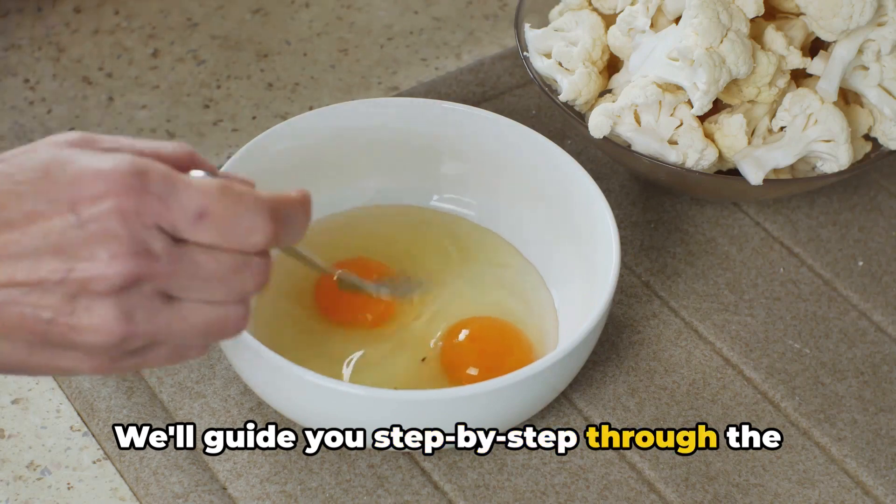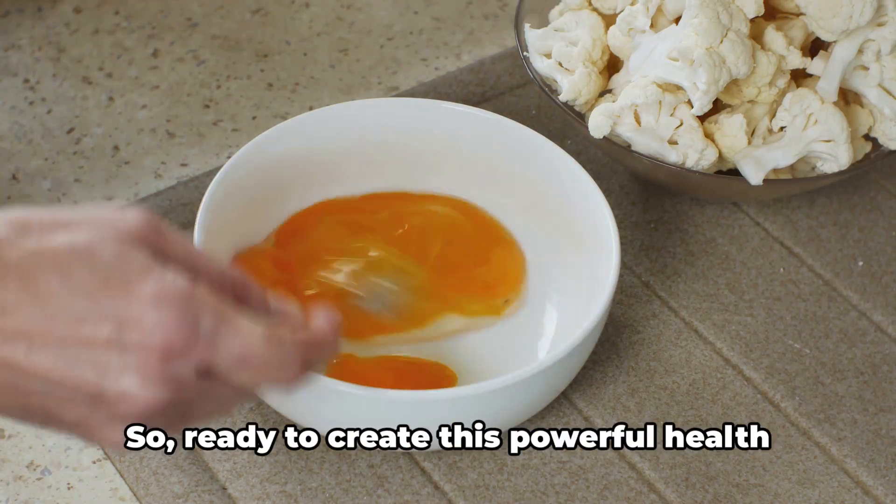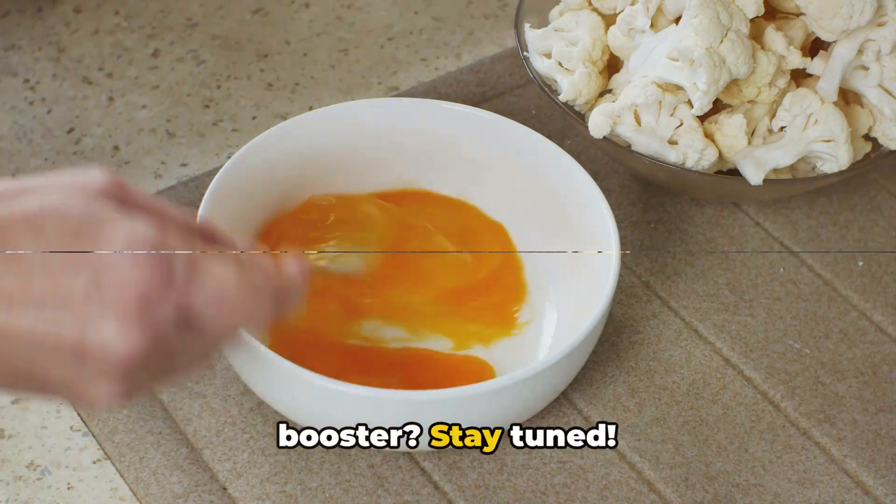We'll guide you step by step through the process, ensuring you can easily recreate this at home. So, ready to create this powerful health booster? Stay tuned!